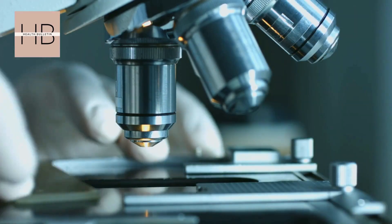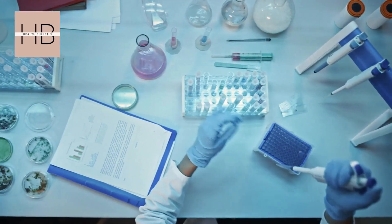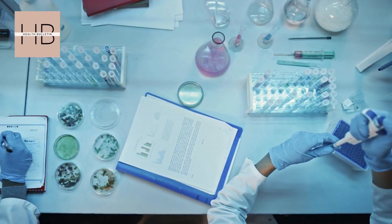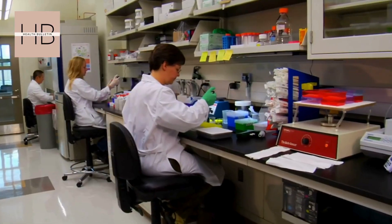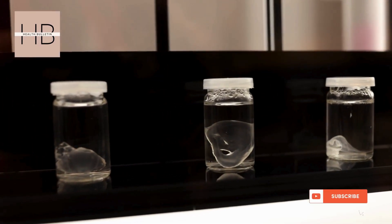For now, this technique is only in its early stages, and it's clear that more research is needed before we start seeing real-world applications, especially for human medical use.